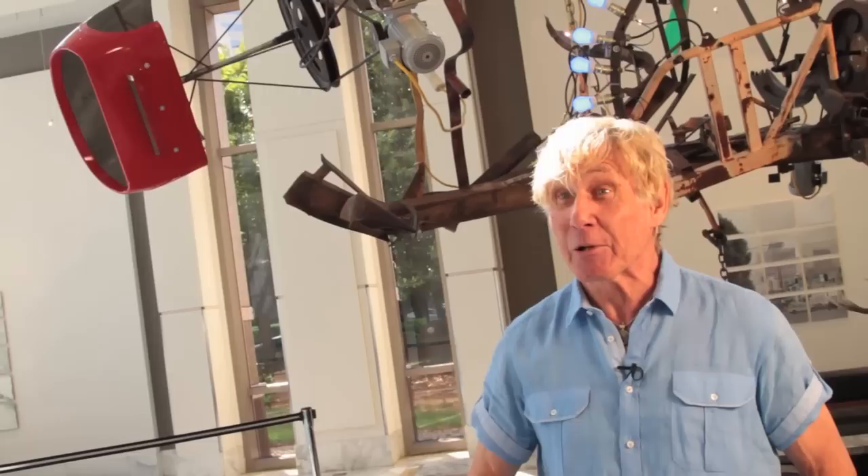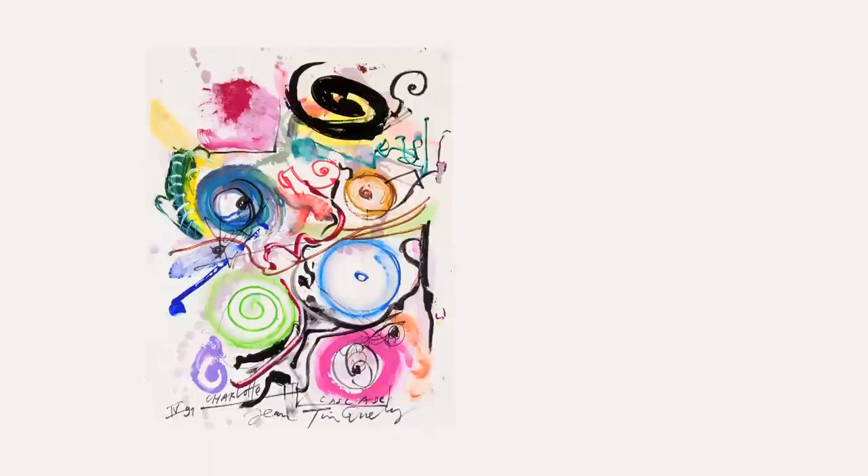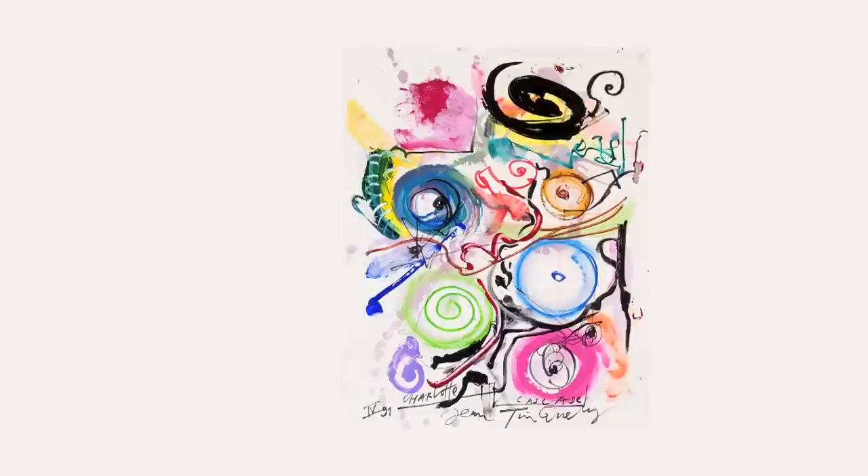For him, this sculpture was like a new chapter. His health was bad. Many of his former pieces had gotten darker and darker. Death was a big theme. And this last sculpture — he felt like he was coming into something new. I look up, I see something new and open and not so dark anymore.